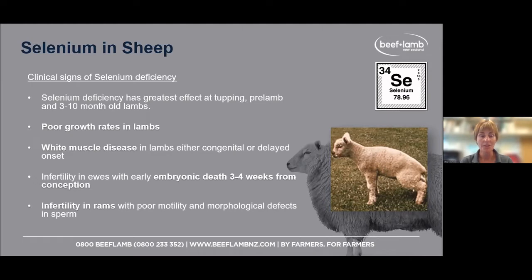Another role of low selenium is early embryonic death. Ewes not getting a lamb in that first cycle become late lambers or dry. Selenium plays a role in early embryonic death in the first three to four weeks after conception. It also plays a role in rams having functional sperm — if the sperm isn't functional, you're not going to get ewes in lamb.